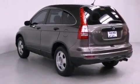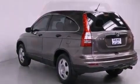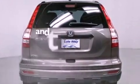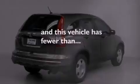Additional features include an anti-lock braking system, side impact airbags, a split folding rear seat, full-power accessories, and this vehicle has less than 15,000 miles.